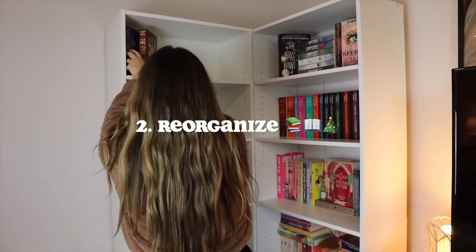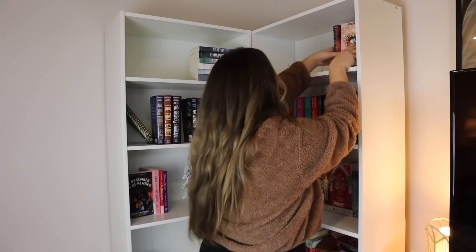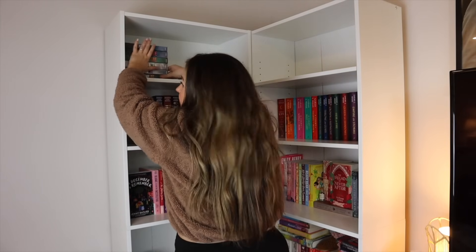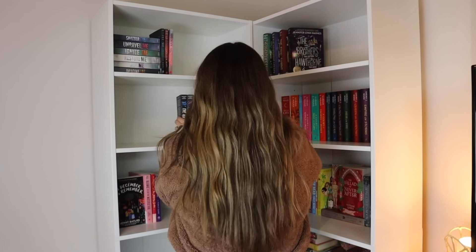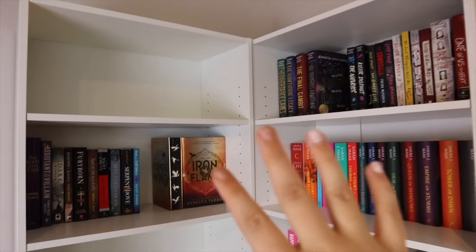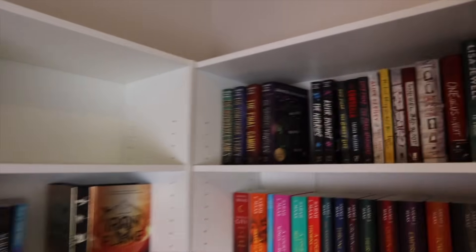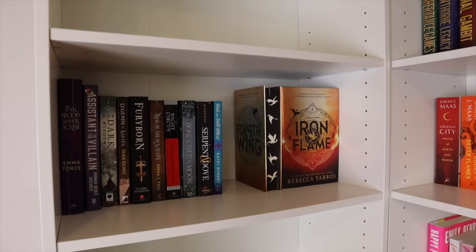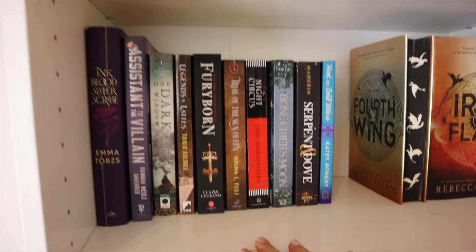So far so good. This is kind of the vision that I have right now. I've got some thrillers up here in mystery which I really like actually. I have so much fantasy that I don't know how to do it. I like these and I don't mind this, but I might put some fantasy up here.